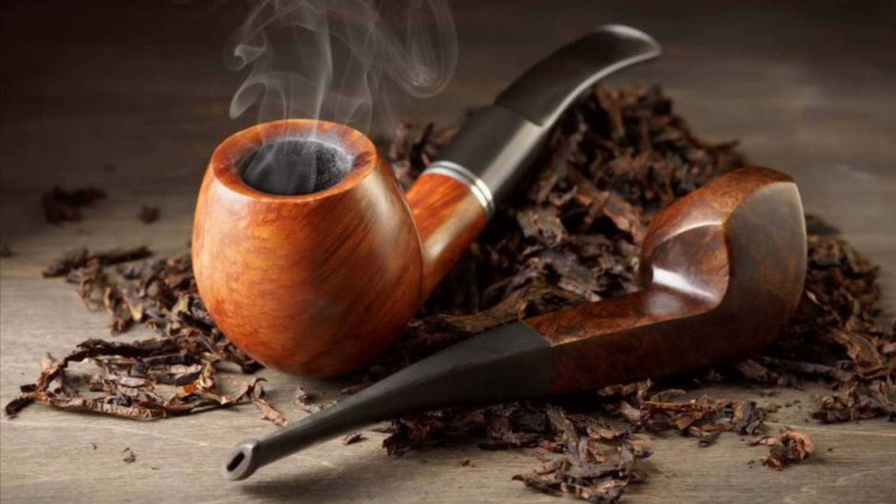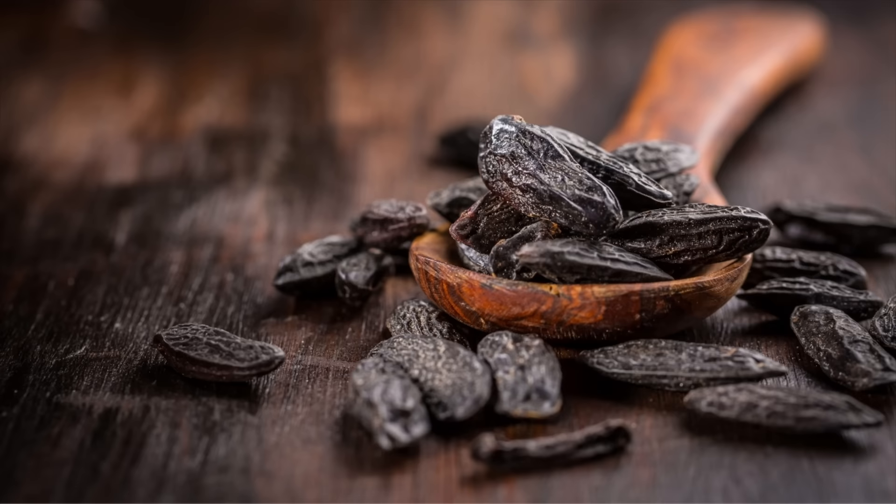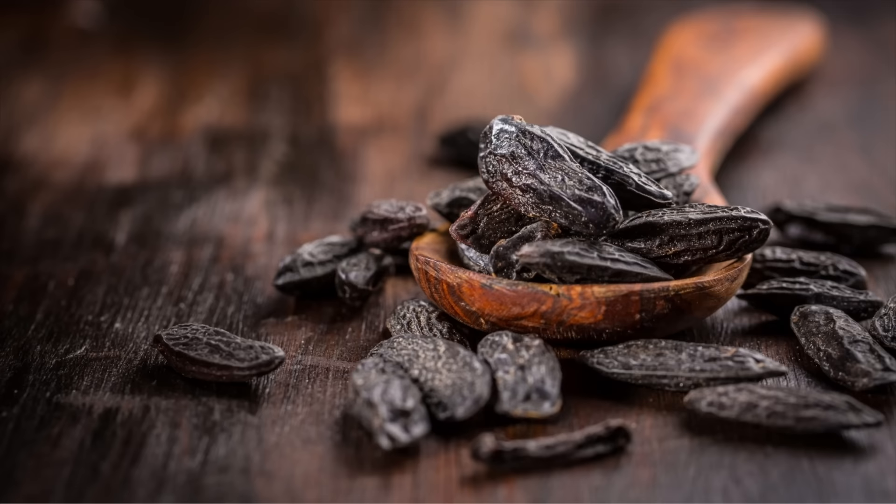I'm going to be continuing on my favorite notes-themed videos that I've been doing. Coming off of my top six notes in fragrances — we've done plum, we've done patchouli, we've done tobacco — and now we're going to be covering tonka bean. I have two other notes left in this series: we'll probably do rose next, then end with amber, because I have more amber fragrances than any of the others, so we'll save that one for last.